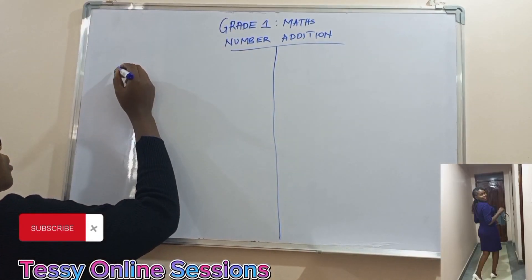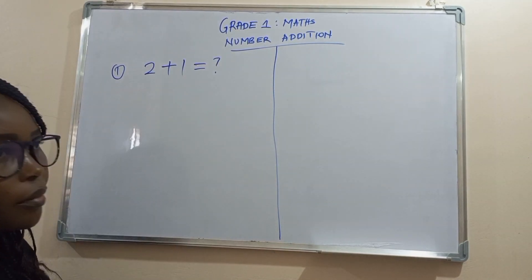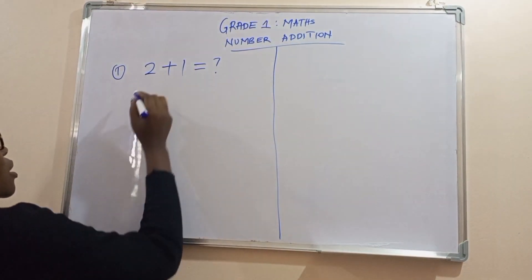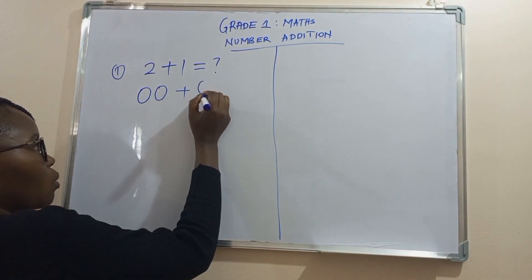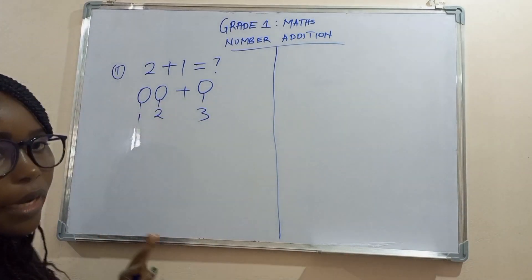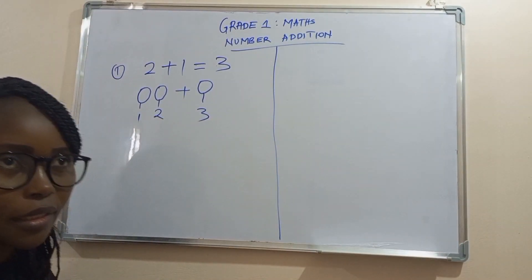Number one. What is two plus one? Let's say we have two balls. Today, let's use balls to count. It's one, two, plus one. Let's count: one, two, three. So learners, what's two plus one? Two plus one is three. Good job. Let's clap for ourselves.